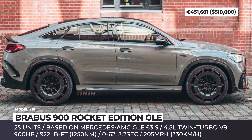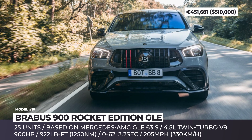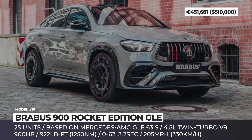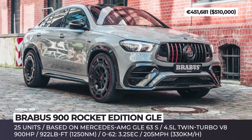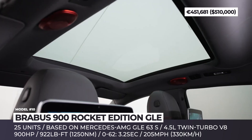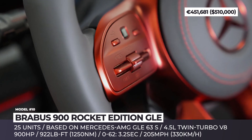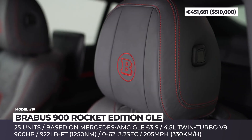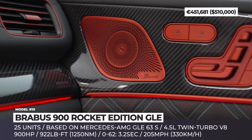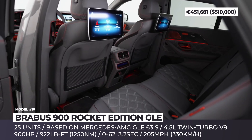922 lb-ft of torque are transferred through a 9-speed automatic, so 60 mph is reached in 3.2 seconds. The fastest speed was recorded at the Papenburg test track, where the Brabus Rocket 900 reached 324.7 km/h — nearly 202 mph. The company claims a top speed of 205 mph.